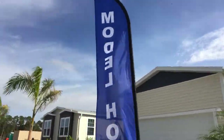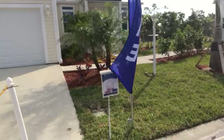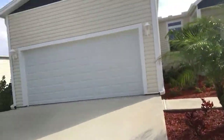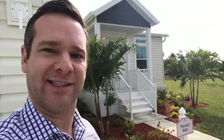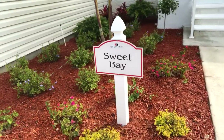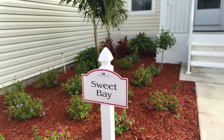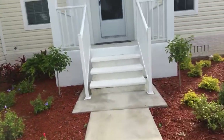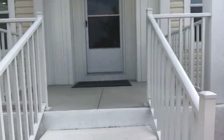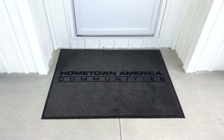As usual we have the model home 16-foot flag you can see here, and of course the take-one box for those times when we're just not available and yet the customer is on site and very interested in taking it forward. You've got a model, you should call it by its name right at the front of the door. Simple little $25 sign and the maintenance team can put it up for you. I want to point out the Hometown America floor mat.